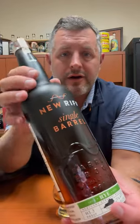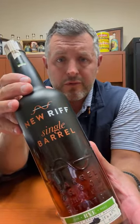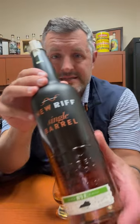Today I'm taking a look at our latest New Rift Bourbon World Single Barrel Rye Whiskey. This is a 95% rye whiskey — they use the same mash bill as MGP, so 95% rye and then 5% malted rye.